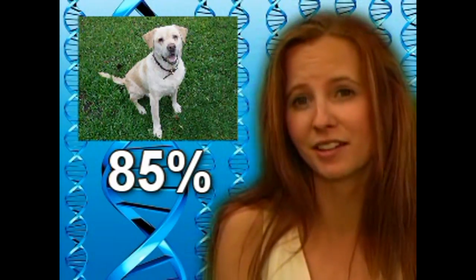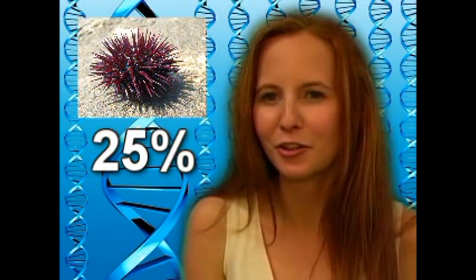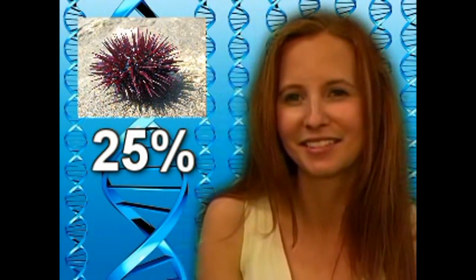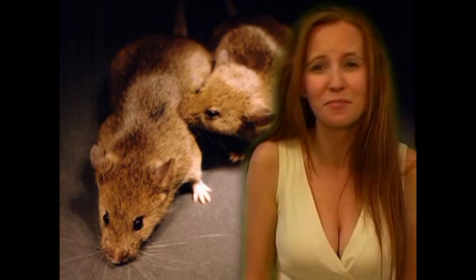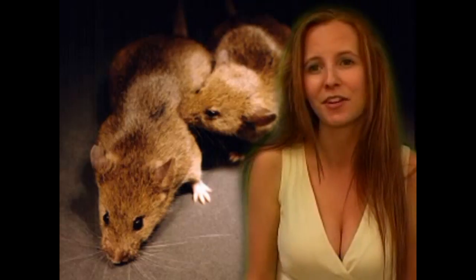A dog's genetic sequence is actually about 85% similar to a human being's genetic sequence. Let's think about sea urchins — they're small, spiny, no bones, and don't really look anything like us. Well, they have 7,000 genes in common with us, which is approximately a quarter of all of our genes. Humans only have 300 unique genes that mice don't have. So out of the 25,000 genes we have, only 300 are not found in mice.